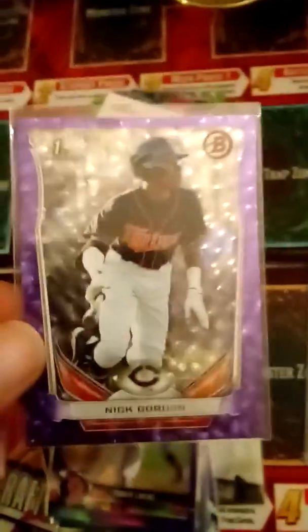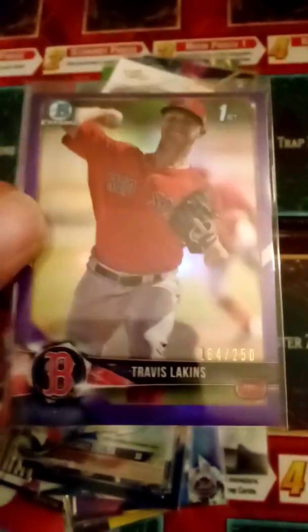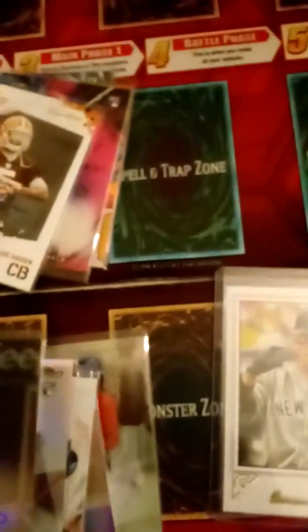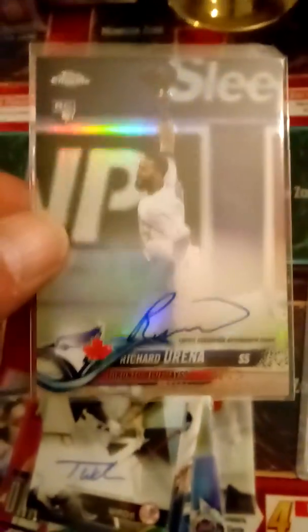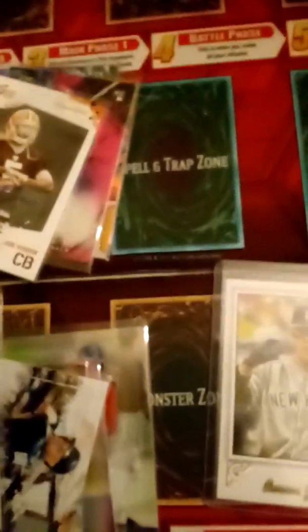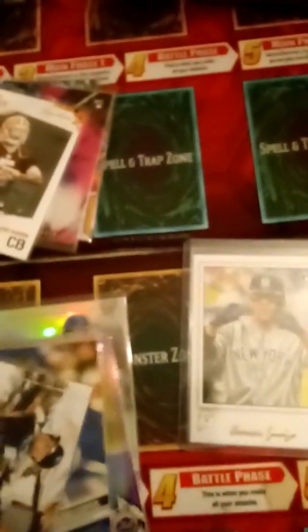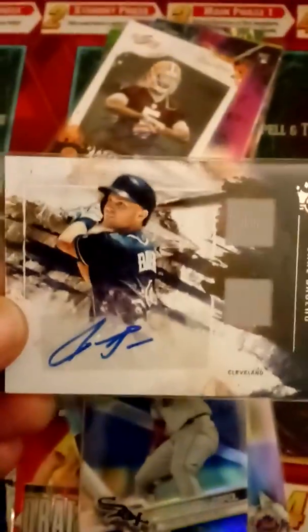Everybody wants to get the Wander Franco card and thinks he's going to be the greatest. But I'm 47 years old and I've seen so many guys hyped up who never made it to the majors. When they do get there, pitchers eat them up — they find out what you can't hit, whether it's a curveball, sinker, or whatever, and you're toast. I'd be careful spending a lot of money on his autos. Everybody's looking for the next Derek Jeter, same with Aaron Judge.